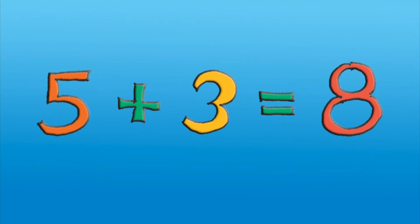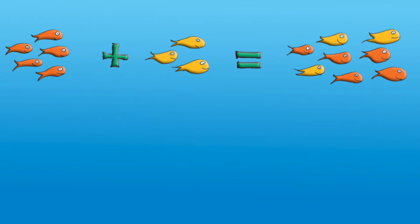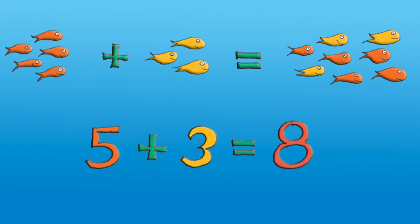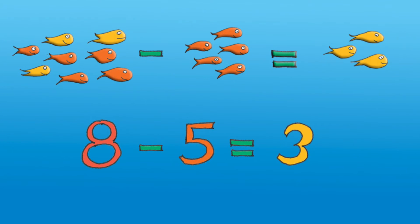Now ask your child or your students to draw a picture to illustrate that sentence. They might draw something like five fish plus three fish equals eight fish. The picture will make it obvious that there's a fact family about this sentence. Five plus three equals eight, but you can easily see that three plus five also equals eight, and that eight take away three is five, and that eight take away five equals three. That's a fact family — it helps children understand how our number system works.